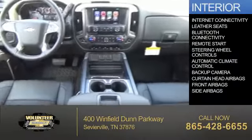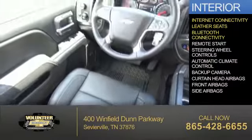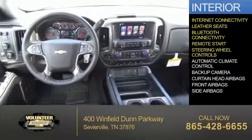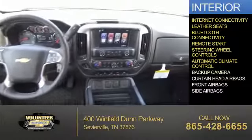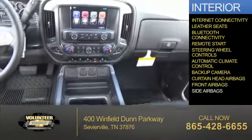Inside you'll find internet connectivity, leather seats, Bluetooth connectivity, remote start, steering wheel controls, automatic climate control, a backup camera, curtain head airbags, front airbags, and side airbags.